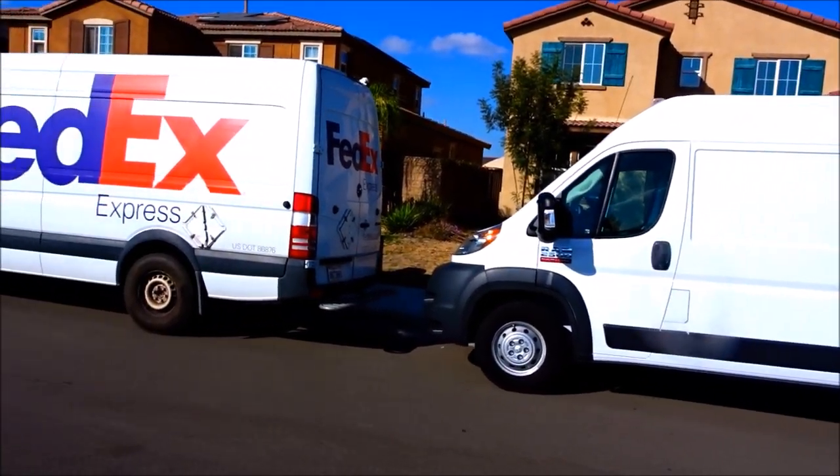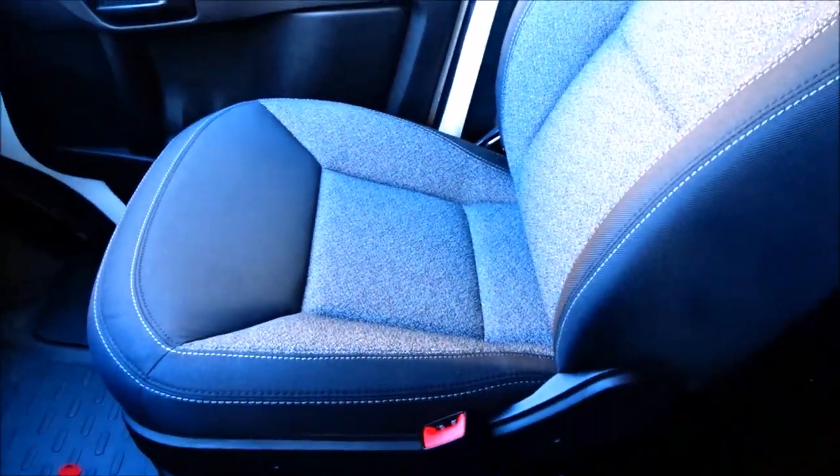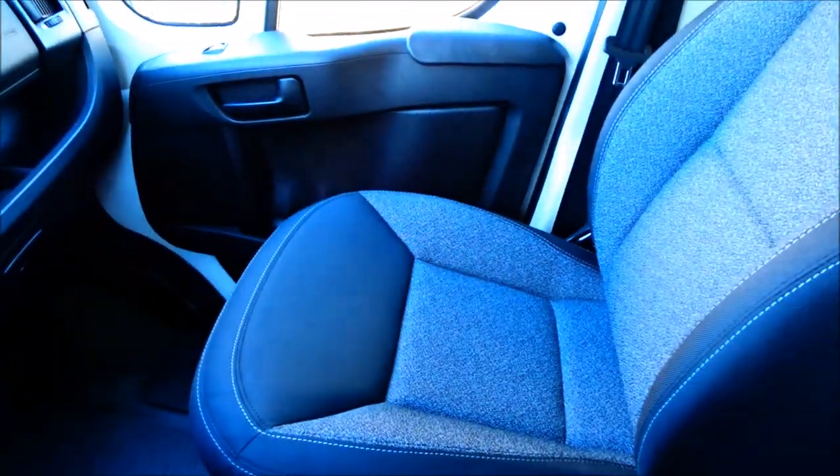The one thing I do not like about the van — nothing's perfect — is the seats. The seats themselves are comfortable, but the passenger seat does not have any armrests. The driver's seat has one armrest, but the door is too far away on the passenger side and it's really not comfortable for long trips.